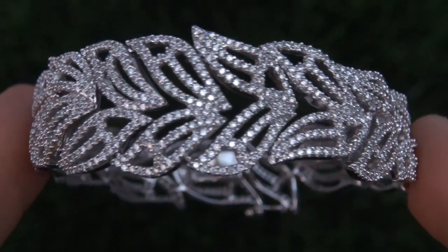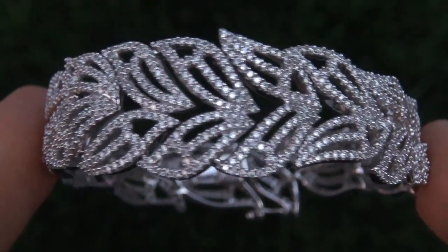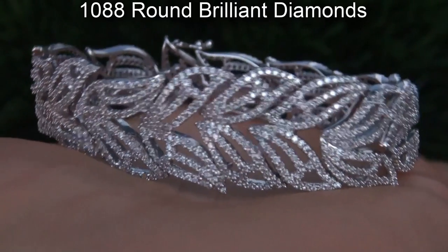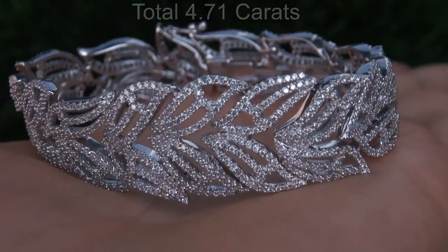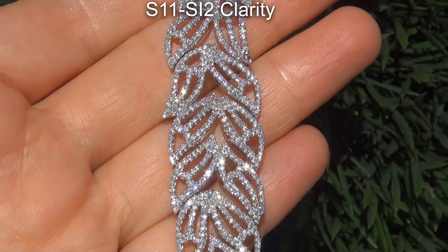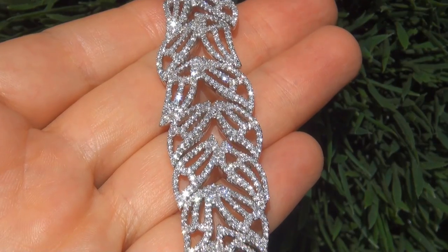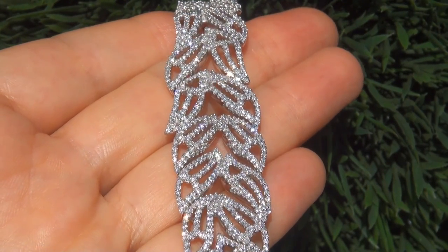The high-end bracelet is certified authentic with 100% natural untreated diamonds. There are 1,088 round brilliant diamonds that total 4.71 carats. These diamonds are all perfectly clear and completely eye clean, graded at SI1 to SI2 clarity, with colorless and near colorless F to G color, offering outstanding brilliance, flash, sparkle and fire as you can clearly see here in the video.